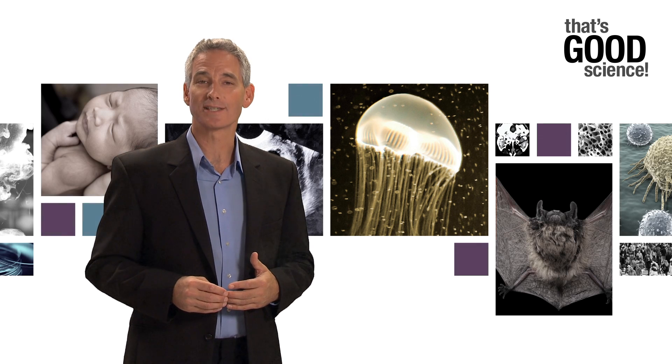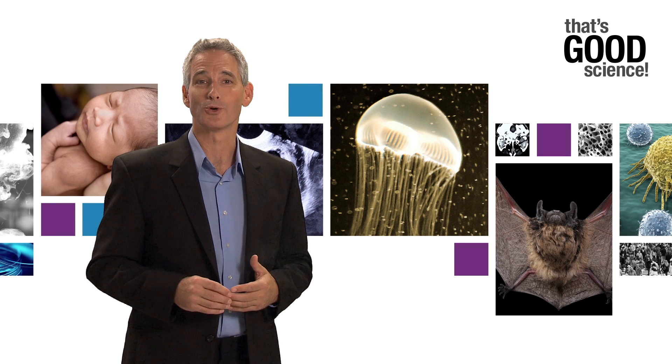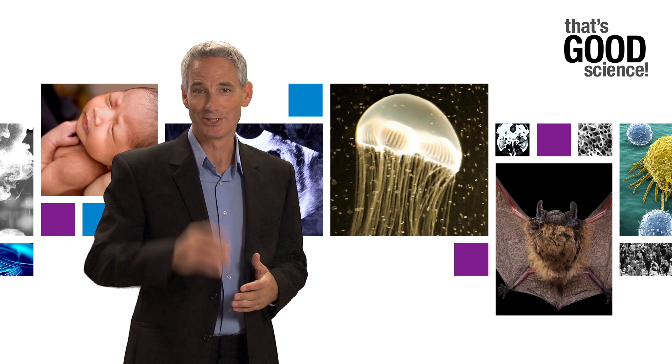GFPs have illuminated countless scientific and medical explorations, and shed light into many heretofore dark secrets of biology. And that's good science.